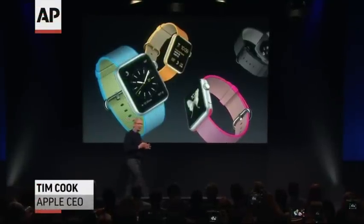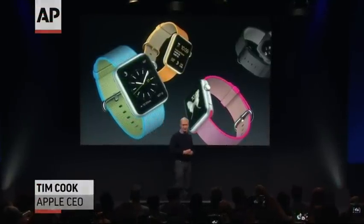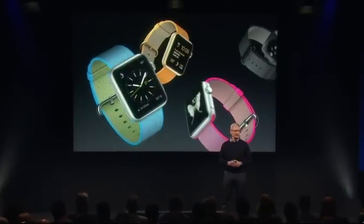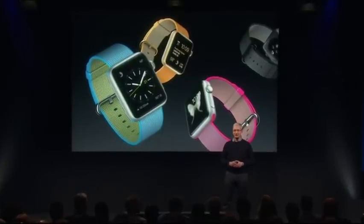Our new woven nylon band features a unique four layer construction and comes in a variety of vibrant colors. We think it's going to be incredibly popular.